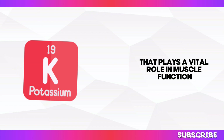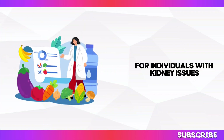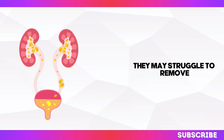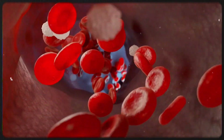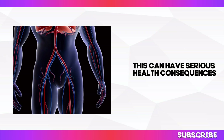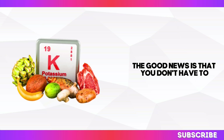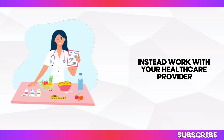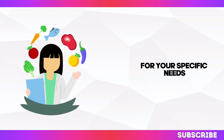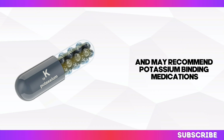Potassium is an essential mineral that plays a vital role in muscle function and nerve signalling. However, for individuals with kidney issues, managing potassium levels is crucial. When kidneys aren't functioning optimally, they may struggle to remove excess potassium from the bloodstream, leading to a condition called hyperkalemia, which can have serious health consequences. Work with your healthcare provider or a registered dietitian to determine the appropriate potassium intake for your specific needs, as they can guide you on smart food choices and may recommend potassium-binding medications if necessary.